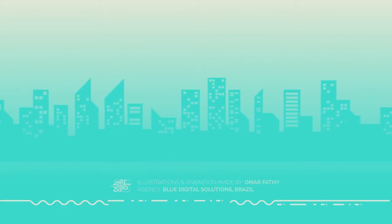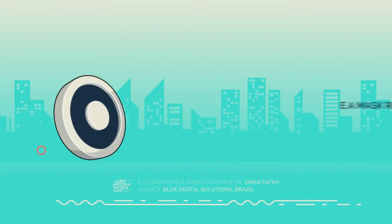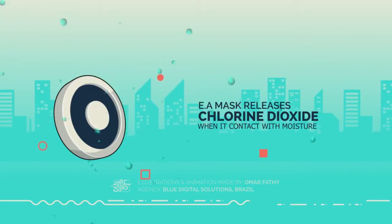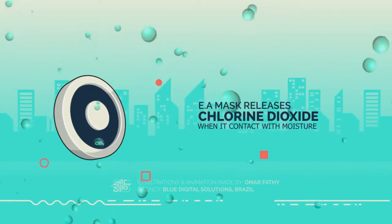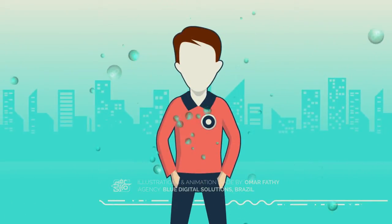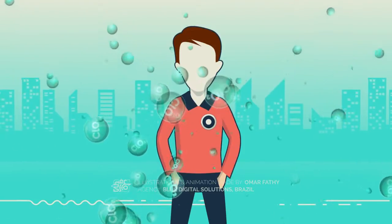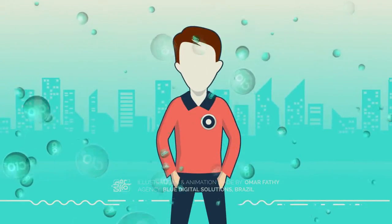The EA mask has been created using breakthrough world technology. When the EA mask is in contact with the moisture in the air, it will release chlorine dioxide. As the molecules of chlorine dioxide are heavier than air, the molecules will not drift away quickly but will float around the body and even attach to your clothes to protect against any germs you come into contact with.